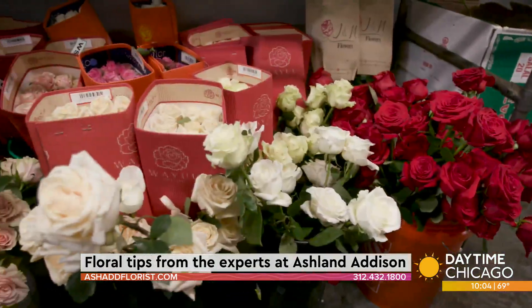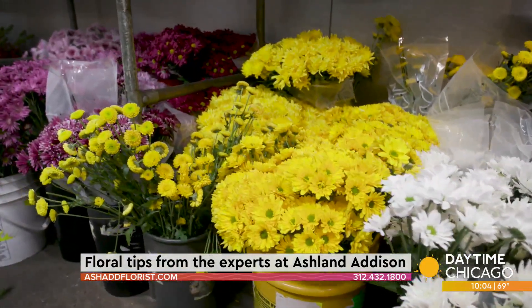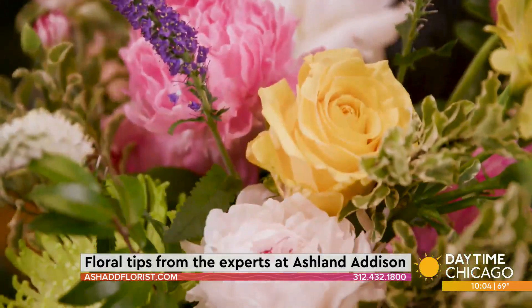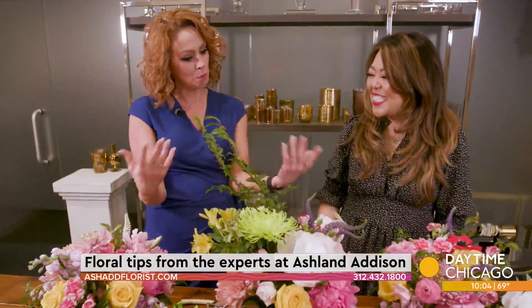Generally — and this is not necessarily all flowers — I would suggest using lukewarm water. Sometimes with really ice cold water, it kind of shocks the flowers. And I always find when I do floral arrangements, because I'm a little afraid of what I'm doing, they kind of just go boo.